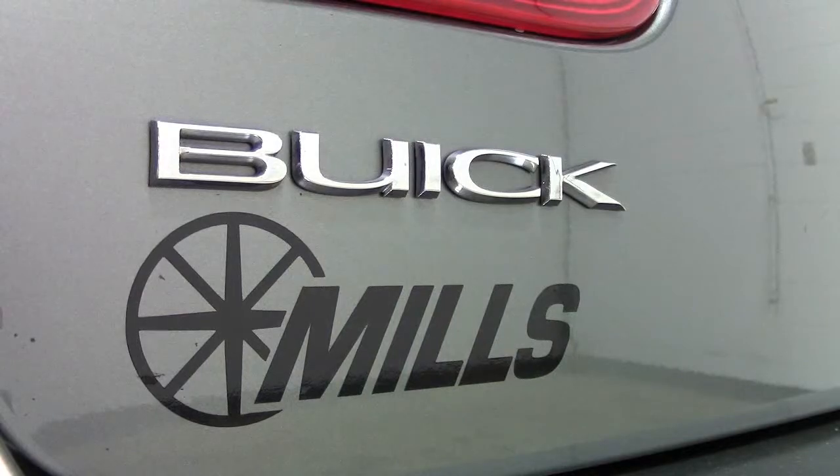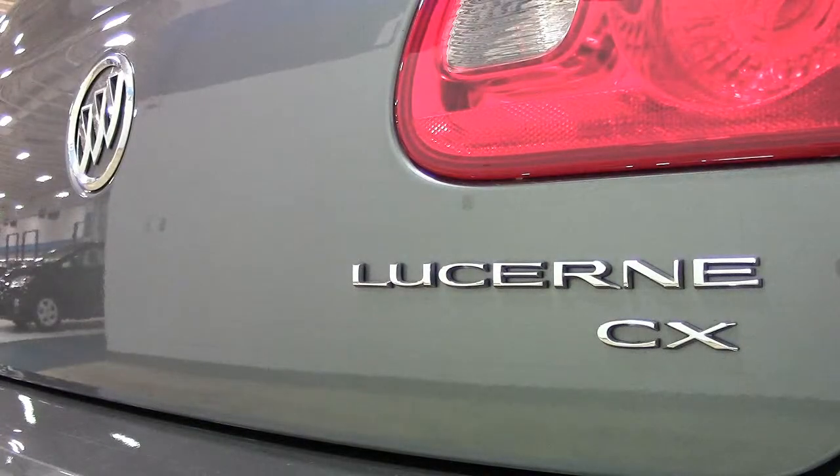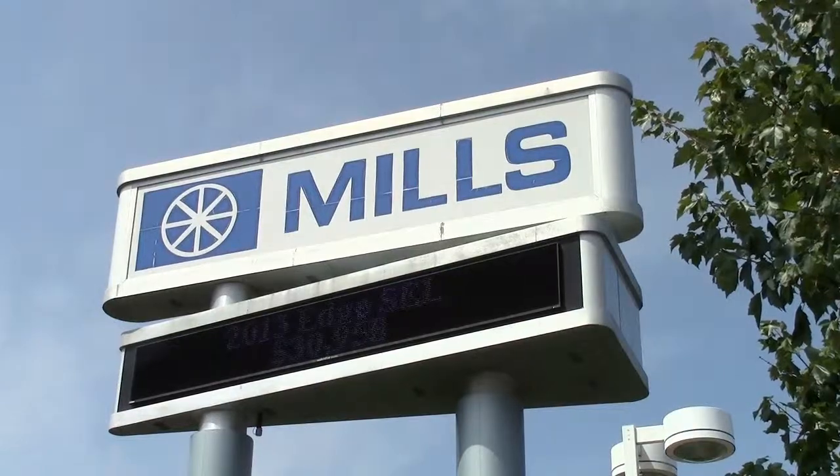In short, this is a nice, roomy, comfortable sedan that's sure to impress. If you'd like to see this vehicle in person, give us a call at 866-455-7638 or drop in to Mills Ford on Highway 371 in Baxter.